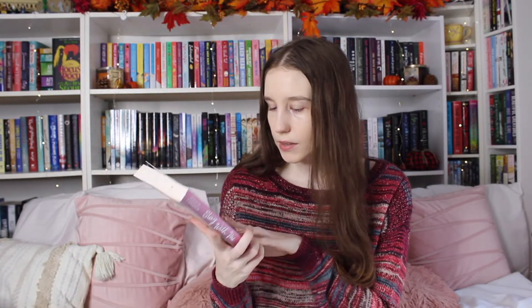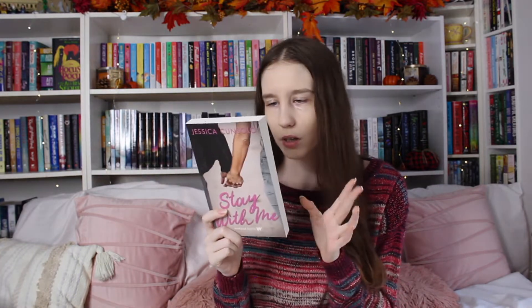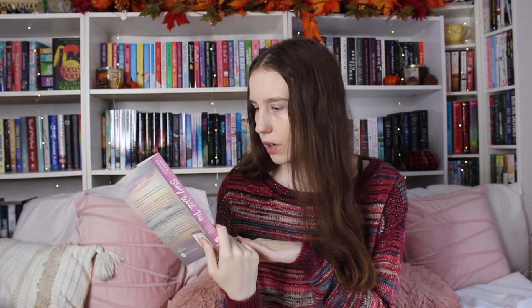I also got Stay With Me by Jessica Consolo. This is the second book — I can't remember what the first one's called off the top of my head, but it looks very similar to this one. This is a Wattpad book, and if you know me, I've been collecting Wattpad books because someday I'm going to film a video about Wattpad books. I just keep not doing it, but someday I'll do that, so that's why I keep picking these up.